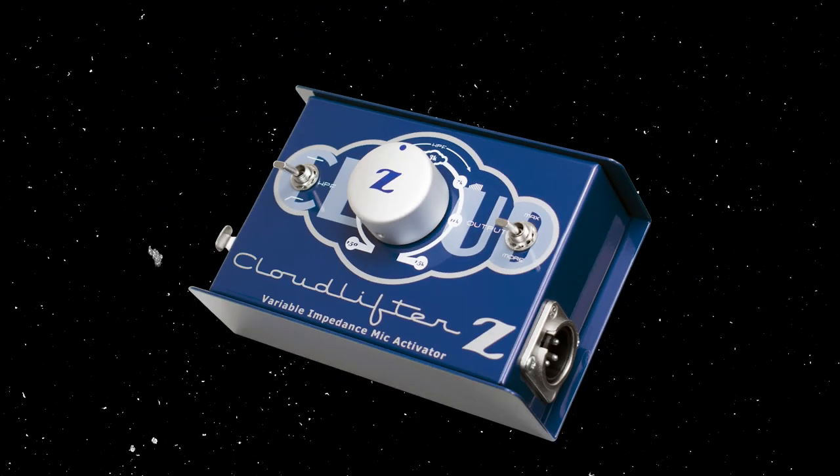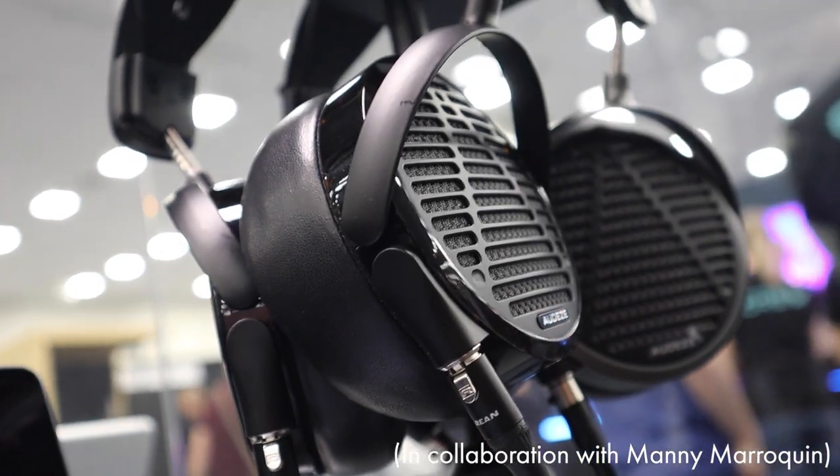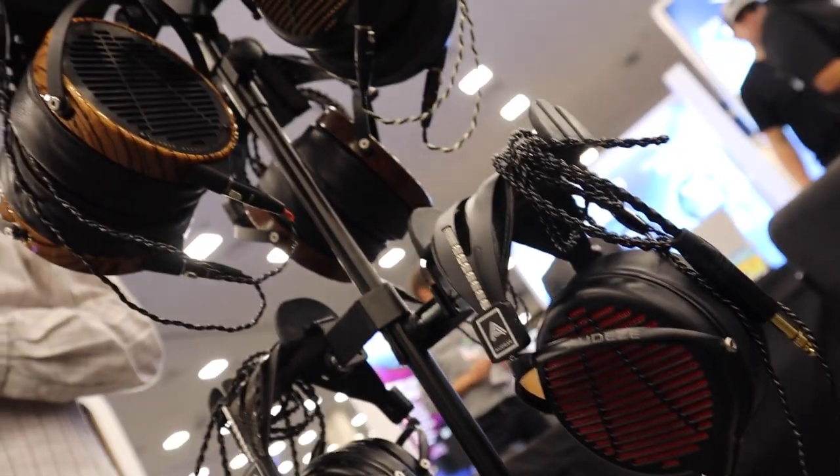The Cloud Lifter Z offers a number of different variable impedances to match the impedance of your microphone or change it to alter the tone — so it's a creative tool just as much as it has a utilitarian purpose. If I were going to get a Cloud Lifter, it would be that one. Next, let's talk about Audeze, which is an audiophile headphone brand. I had an interesting conversation with them about the differences between audiophile headphones and music production headphones, because they're releasing the MM-500 — a pretty upscale studio production headphone.